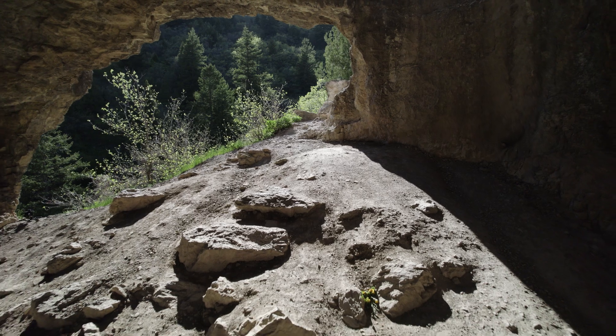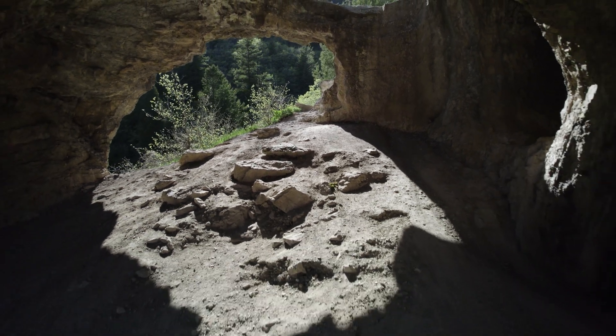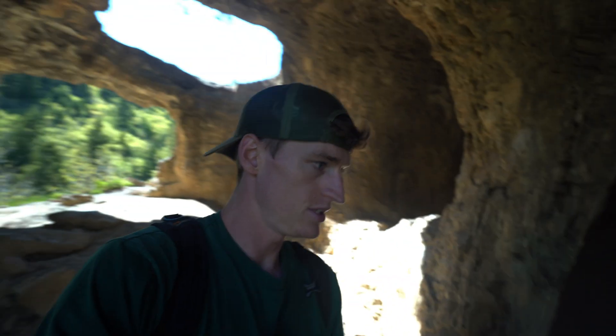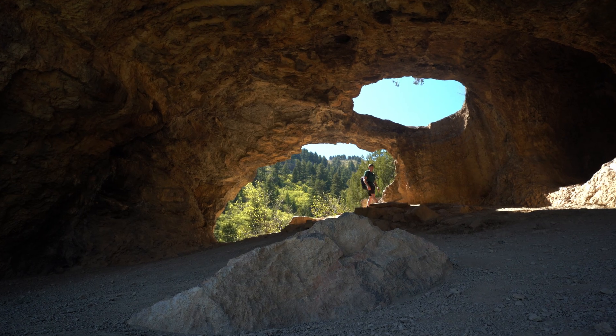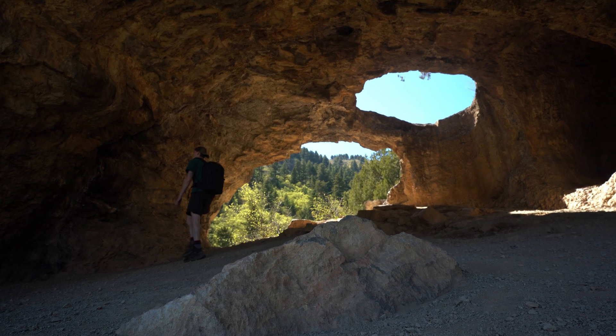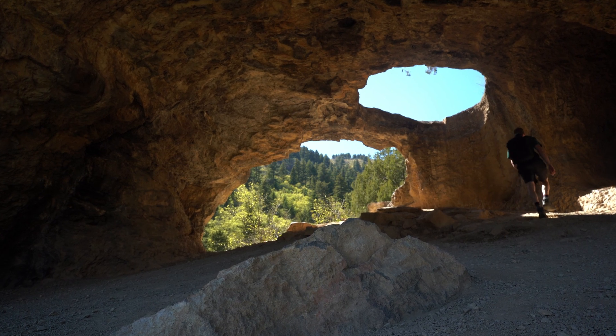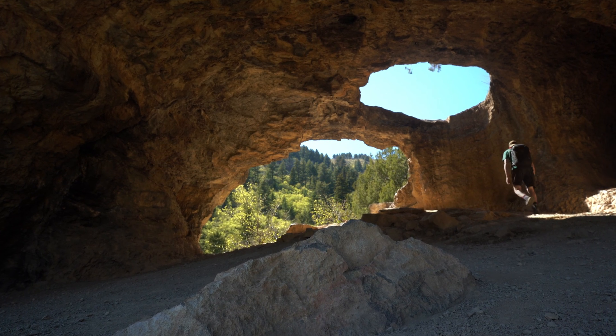It's a huge cave and it almost just feels like this doorway was meant for people to just walk right in — you have great shelter. Something that stood out in my research on the Wind Cave was the potential to see fossils embedded in the limestone, so I eagerly started to search the cave for signs of ancient organisms.